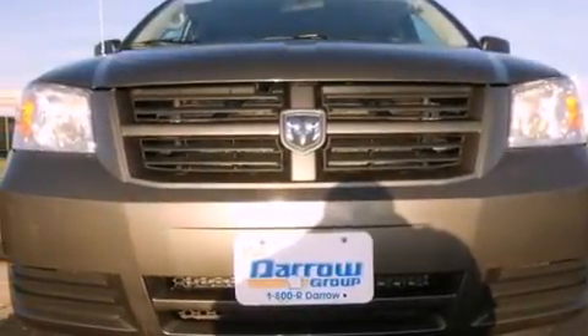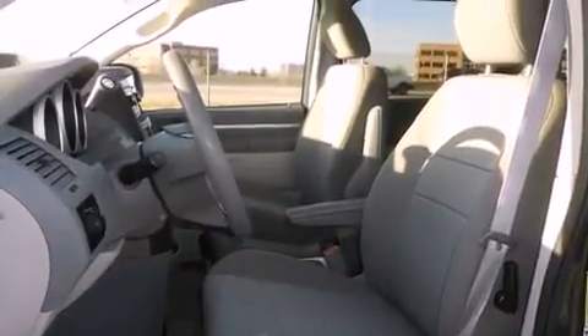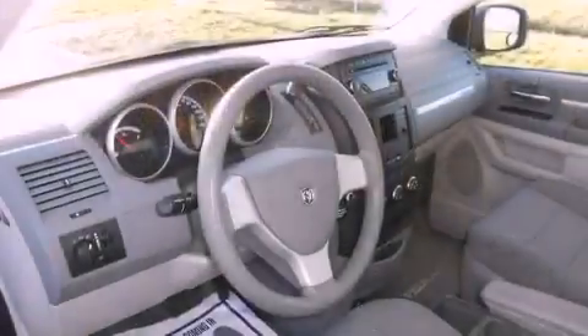Features include traction control and stability control systems, a split folding rear seat, cruise control, a passenger side vanity mirror, and an anti-lock braking system.